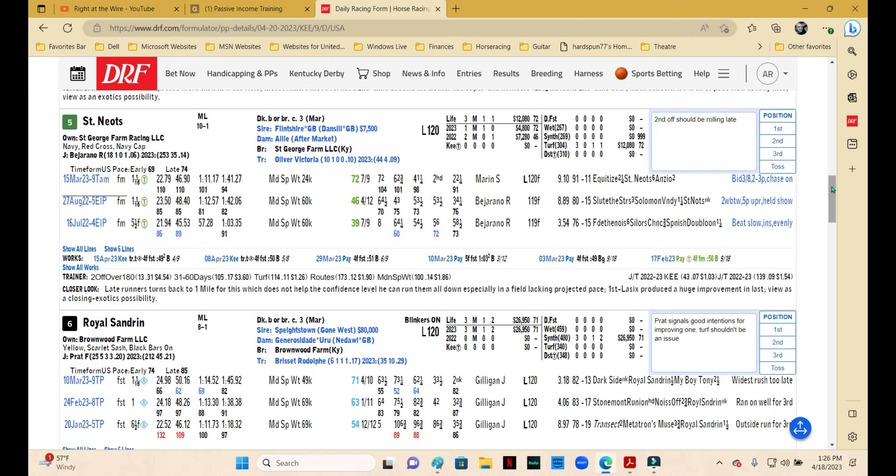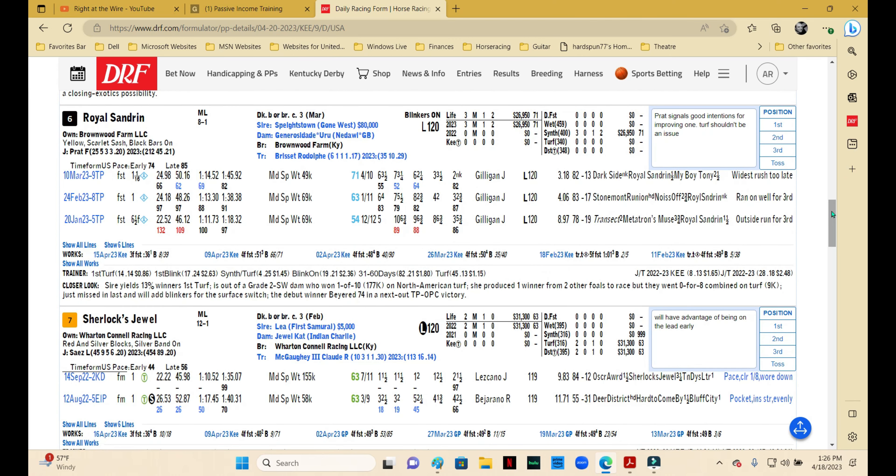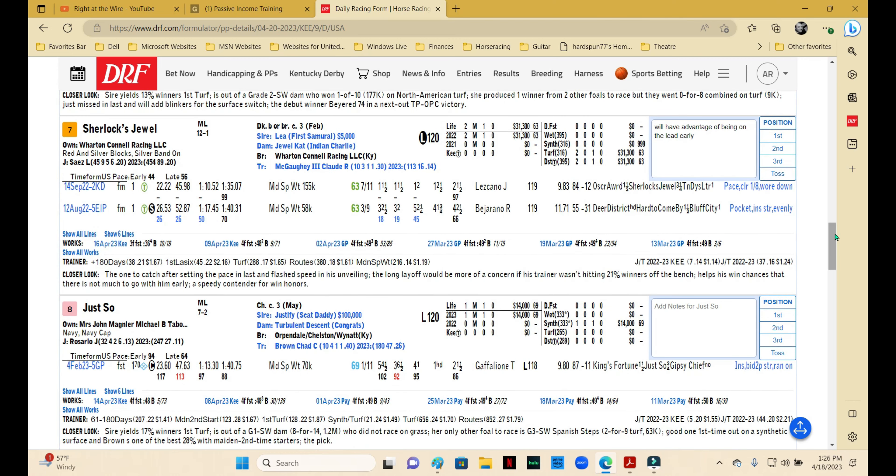Royal Sandron is progressing and improving steadily with every start. I don't think the switch to turf is going to be a big deal. Flavien Prat aboard signals some intentions for Rudy Brusette, who's very capable of throwing an upset. Putting on the blinkers, maybe this one gets a little closer to the pace, which would be a good thing. The Beyers are a little light compared to some of the others, so I'd probably wait on this one — but I wouldn't talk you out of putting him on the ticket.